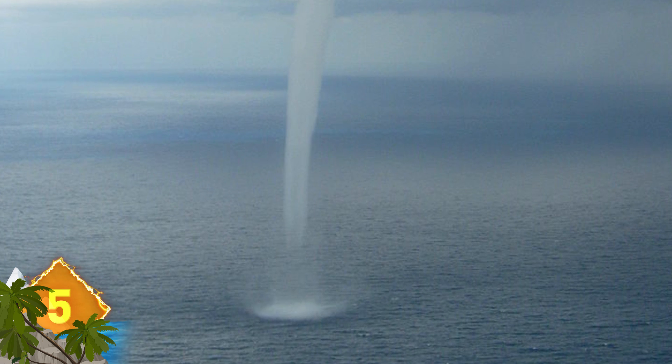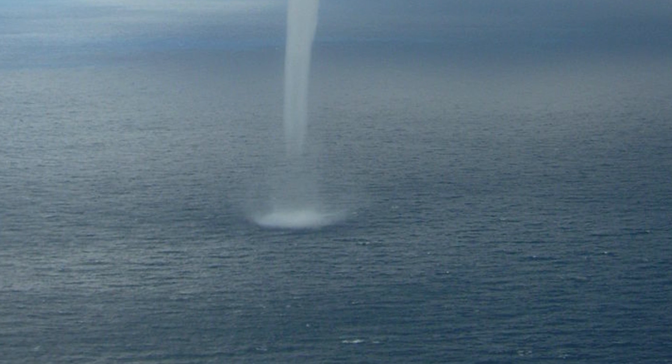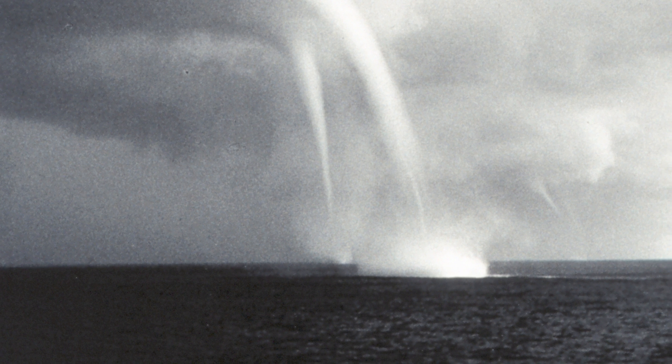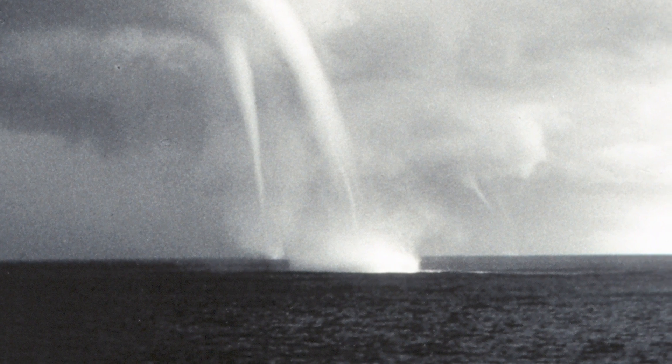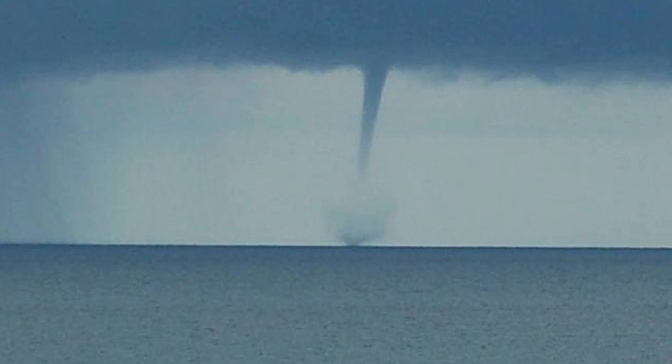Waterspouts. There are two types of waterspouts: tornadic waterspouts and fairweather. Tornadic waterspouts are tornadoes that form over water or move from land to water and can have destructive characteristics similar to that of a land tornado, often accompanied by high winds and severe thunderstorms. Fairweather waterspouts are not associated with thunderstorms — they develop on the water surface and work their way upward. That narrow vertical funnel shape is caused by wind force changing direction as it goes higher and can move at an average speed of 50 miles per hour.